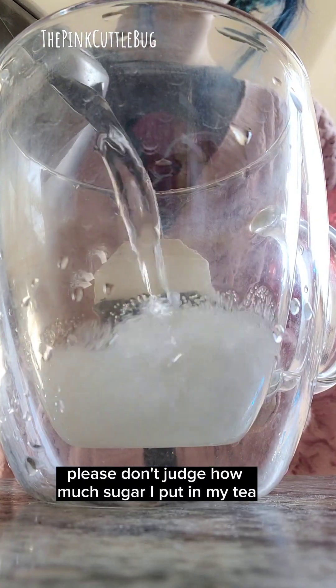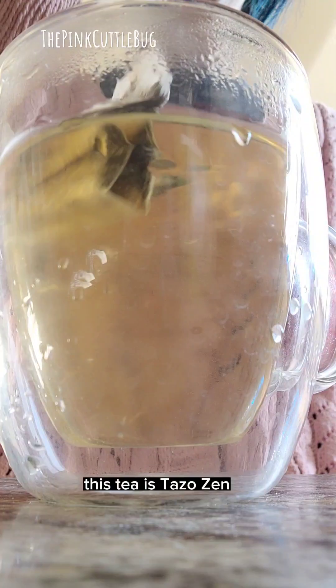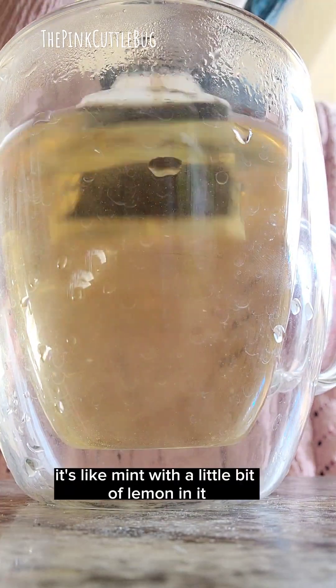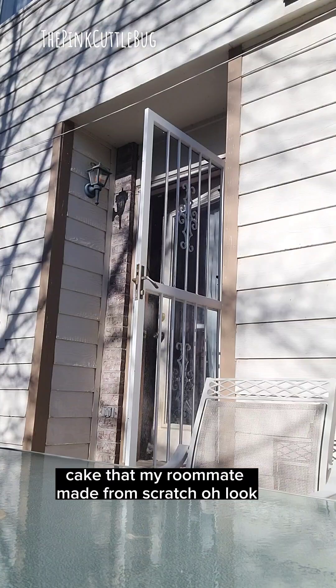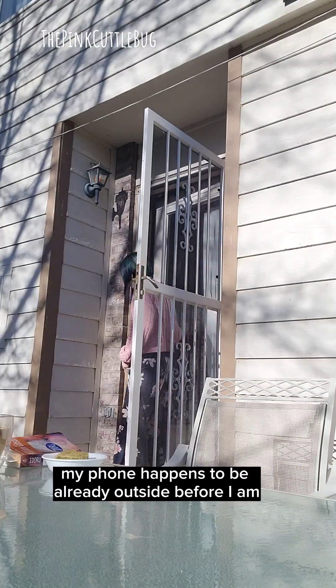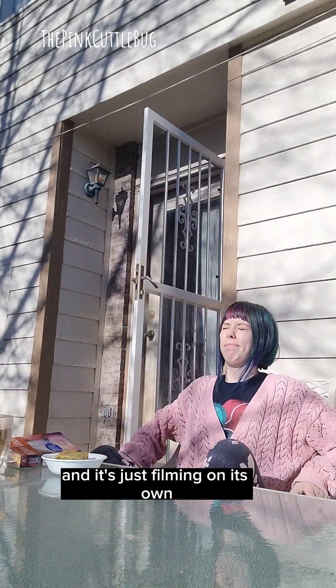Please don't judge how much sugar I put in my tea — I need that serotonin. This tea is Tazo Zen; it's like mint with a little bit of lemon in it. And this is a mochi cake that my roommate made from scratch.